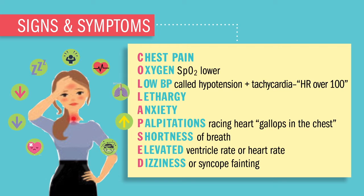So: C stands for chest pain from low oxygen; O is for oxygen saturation that is lowered; L is for lethargy or fatigue; A is for anxiety usually caused by lack of oxygen; P is for palpitations described as a racing or galloping of the heart; S is for shortness of breath or dyspnea — that difficulty breathing.